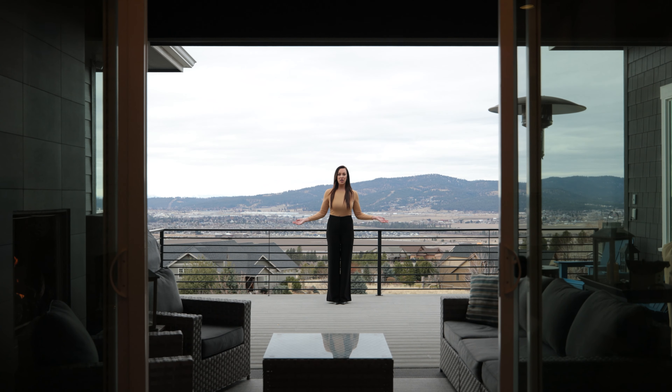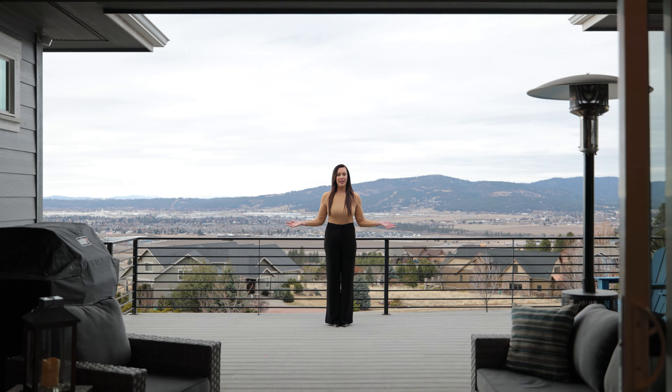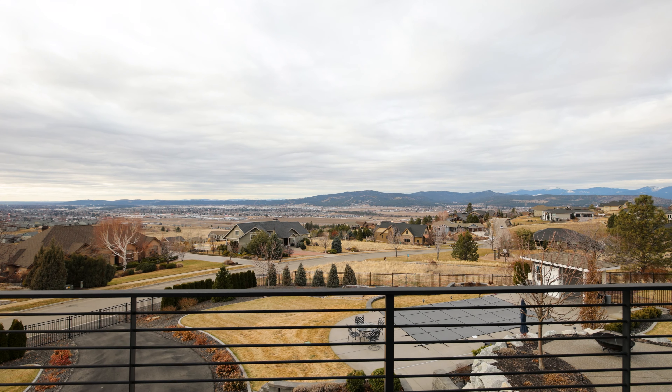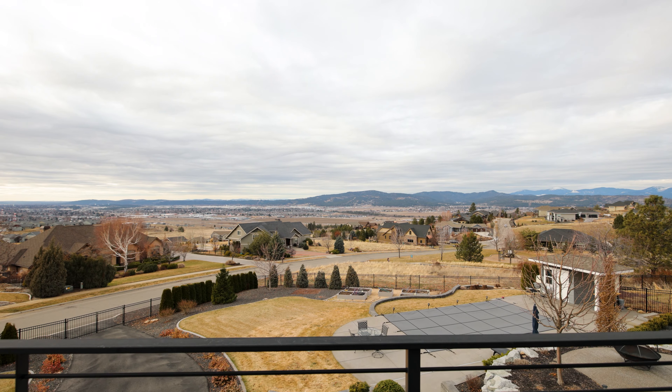From the deck you have one of the best views in Spokane County. You can see from Dishman Micah, downtown Spokane, all the way to Mount Spokane.